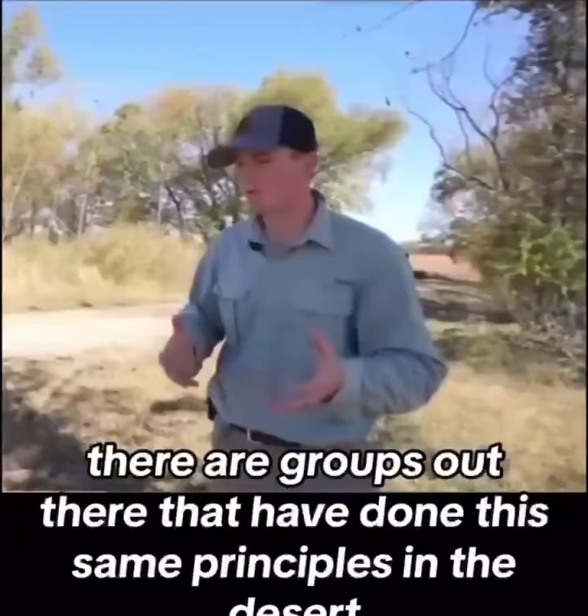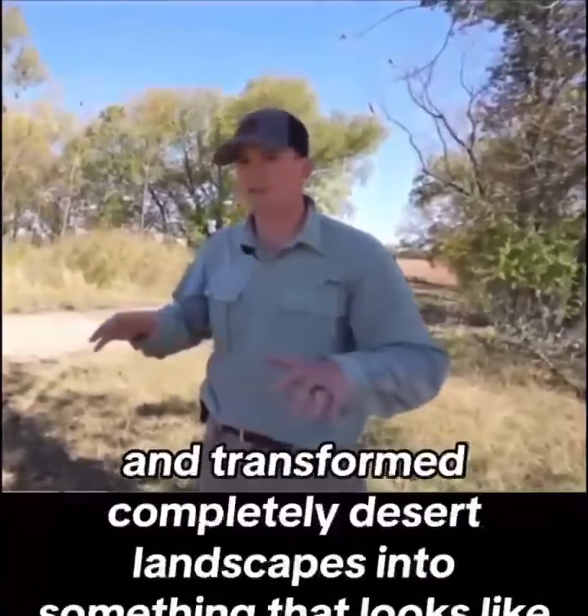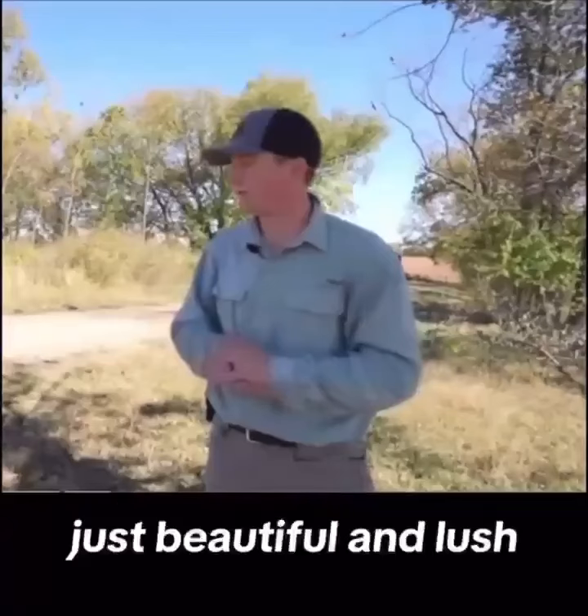There are groups out there that have done these same principles in the desert and transformed completely desert landscapes into something that looks just beautiful and lush. It's incredible.